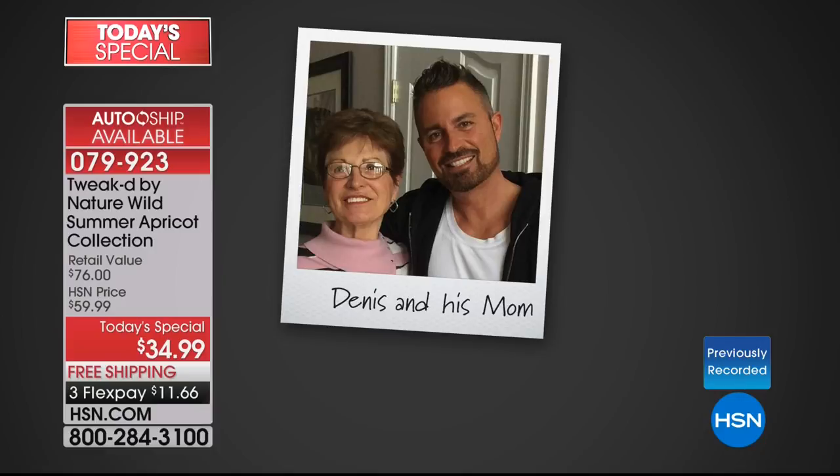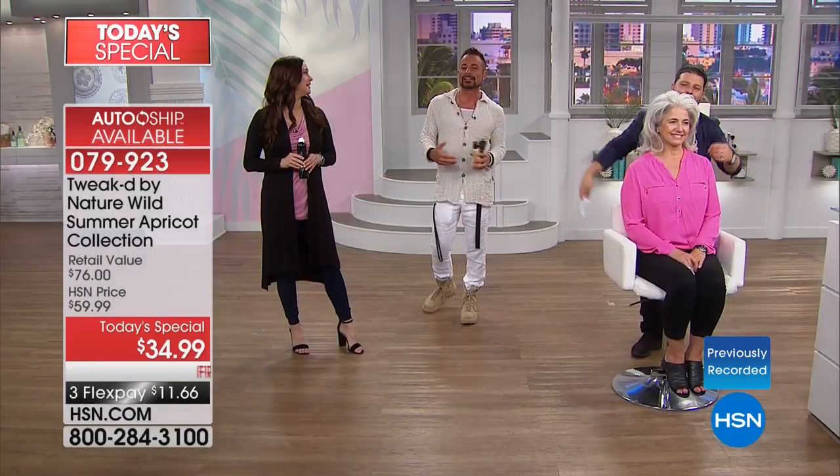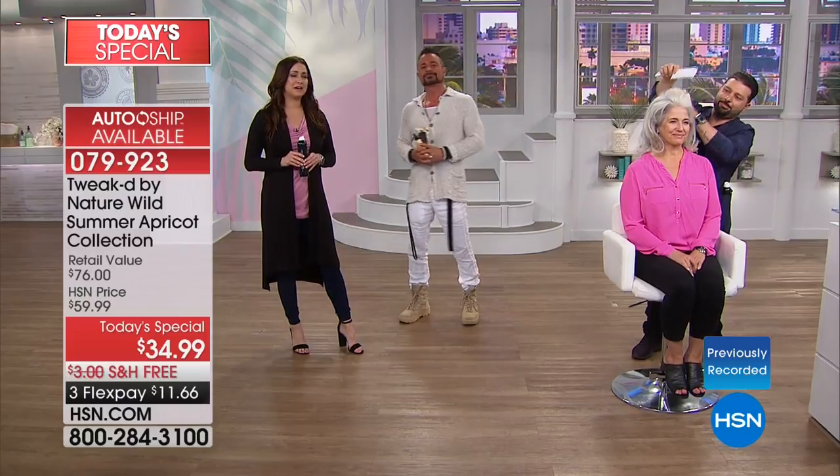Oh, thank you — you're going to make me cry. What a wonderful call, Mary Ann. Everything happens for a reason. After what I saw this product did for my mom, she's the one that told me to go share it with everyone else. What you have is really, really special.